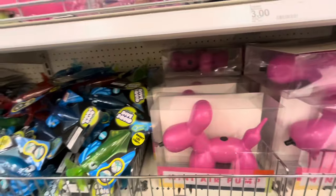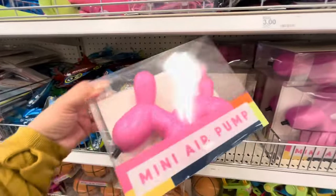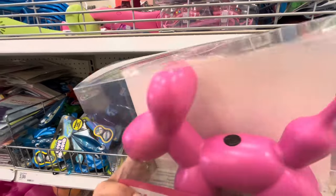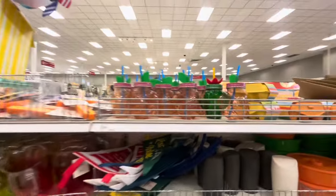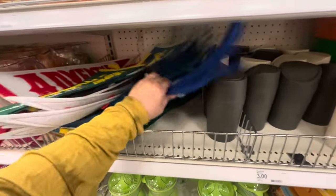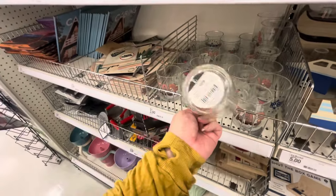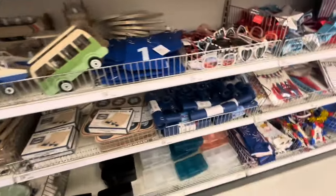Oh my gosh, look at this dog balloon air pump — it's so cute! You put the balloon on it and it pumps for $5. I kind of want it even though I already have a balloon pump. They have summer toys for kids, flamingo and cactus glass cups, and flags that say 'Adventure,' 'Lost in Nature,' and 'Wild and Free.' On the other side, star wars glasses for $3 and Top Gun glasses.